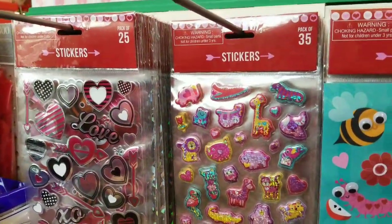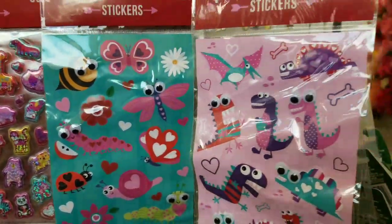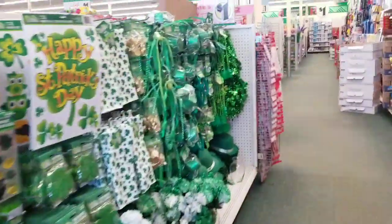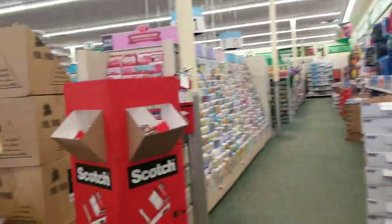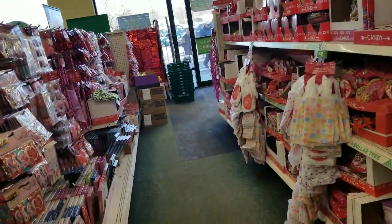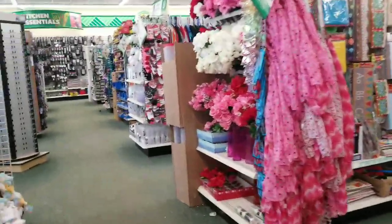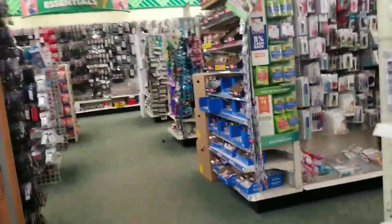So right around the corner we have some stickers. Hashtag Sticker Mafia — you guys know who you are. I'm not a collector of stickers, but I love to look at them for my people. We're going to bypass all of this because we've looked at it in previous videos. If you haven't watched those, you definitely should catch up. I have a lot of Dollar Tree videos on my channel, they go a few times a week. I am only looking for new items today, hitting two Dollar Trees.